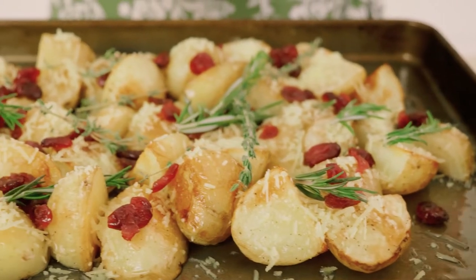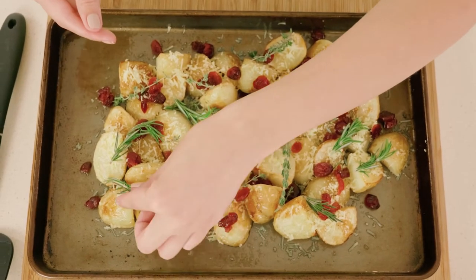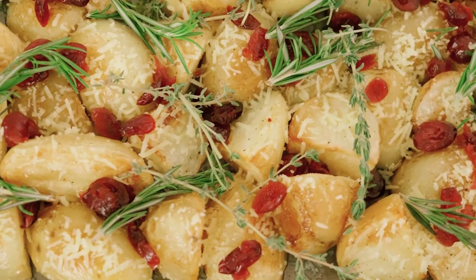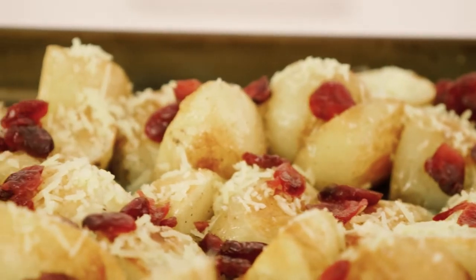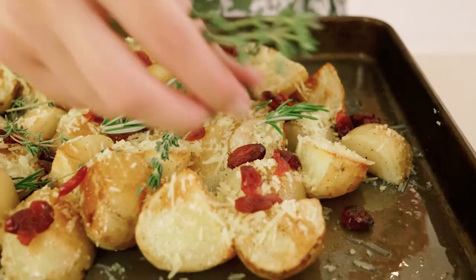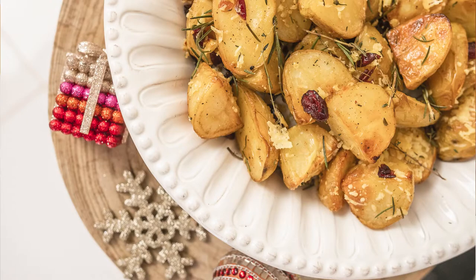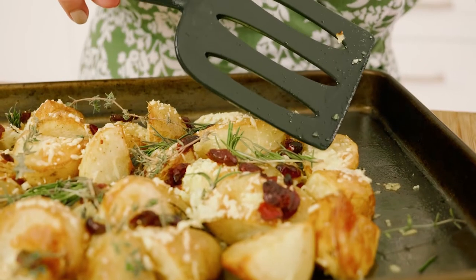My second must-make recipe this festive season is my Christmas potatoes. These are a beautiful accompaniment to the main meal — I feel like no Christmas meal is complete without some potatoes. These ones are crispy on the outside, fluffy in the middle, they've got a beautiful parmesan crust and then they're topped with some herbs. You can pick and choose what ones you like, and you sprinkle them with cranberries as well, so you get all these beautiful festive colors coming through and it looks absolutely stunning on your Christmas table.